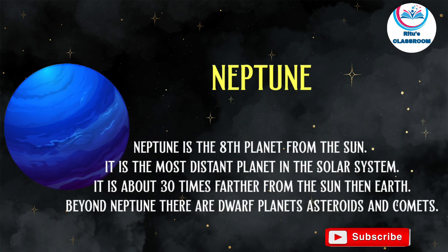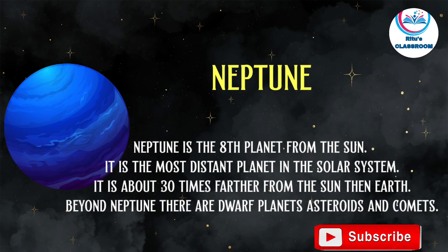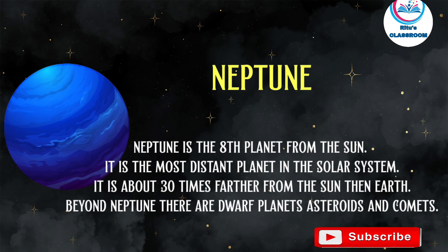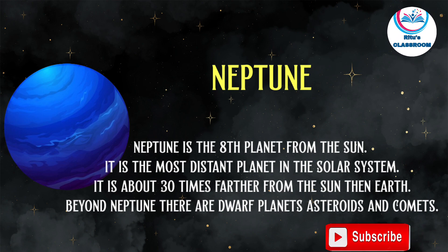Neptune is the eighth planet from the sun and the most distant planet in the solar system. It is about 30 times further from the sun than Earth. Beyond Neptune, there are dwarf planets, asteroids and comets.